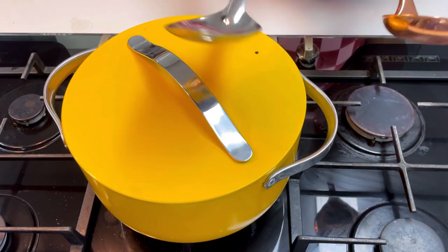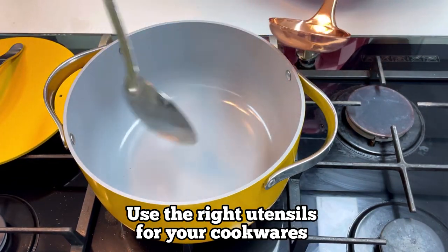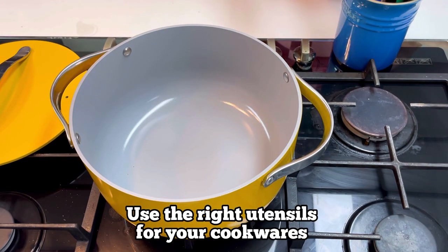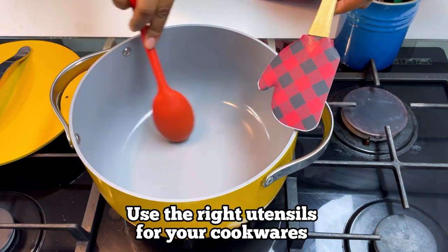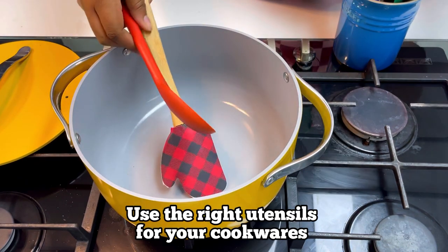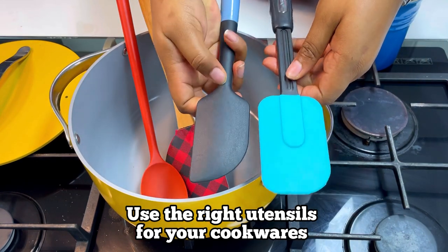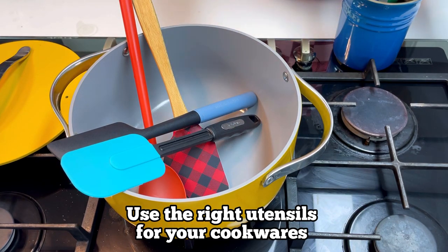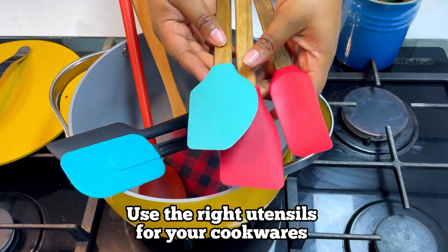Another tip is to make sure that you know your cookwares so you can choose the right utensils for them. For example, this is a ceramic cookware — using an iron spoon on a ceramic cookware is totally wrong. It will literally be the end of the cookware because it starts to leave marks and scratches, and over time it gets ugly and you're looking to buy a new one. The right utensil to use for ceramic coated and non-stick cookwares is a silicone utensil set or a wooden utensil set.